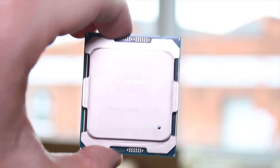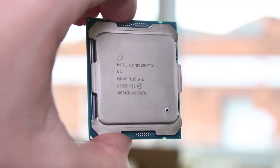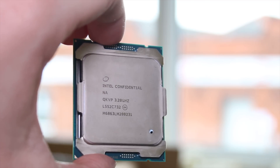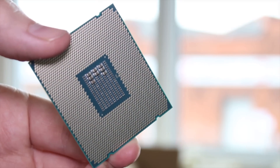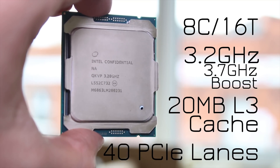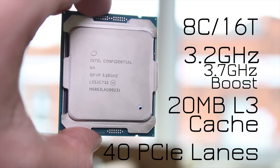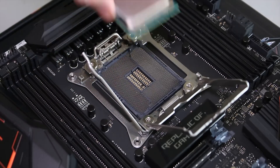So, this is Intel's spiritual successor to the 5960X, which is obviously the highest-end Haswell-E chip available. This being Broadwell-E means it is more power-efficient. It's still a Socket 2011-3 chip and will fit in old X99 boards as long as they've had a BIOS update. This is an 8-core, 16-thread chip clocked at 3.2GHz base or 3.7GHz boost, with 20MB of L3 cache and 40 PCIe lanes.